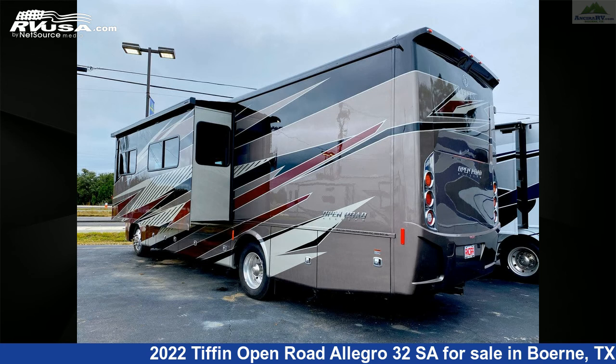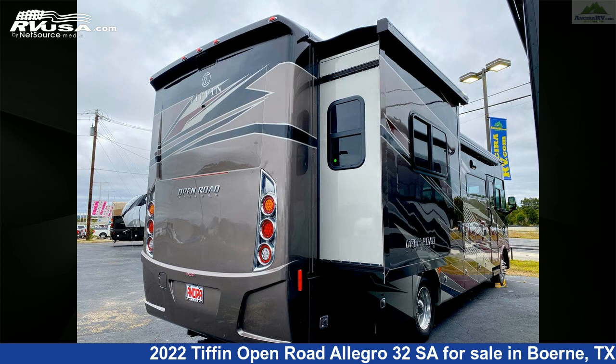Additional features include LP detector, skylight, DVD player, external shower, slide-out, and 70 gallons fresh water capacity.